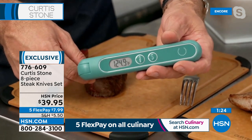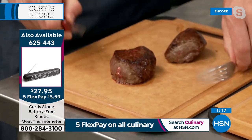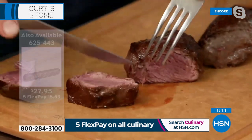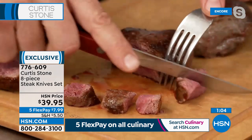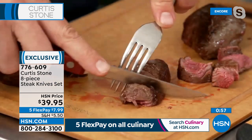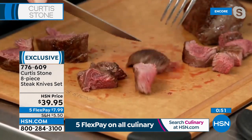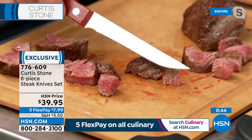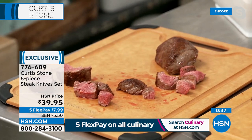125 degrees is about medium rare — and that's exactly where we are. You'll never overcook a roast or steak again. Look at how this knife glides through. When you're spending money on beautiful meat, you really want a wonderful knife. Steakhouses invest so much money in steak knives because they want you to know just how tender and expensive that meat was — and that's why we give you a sharp knife.